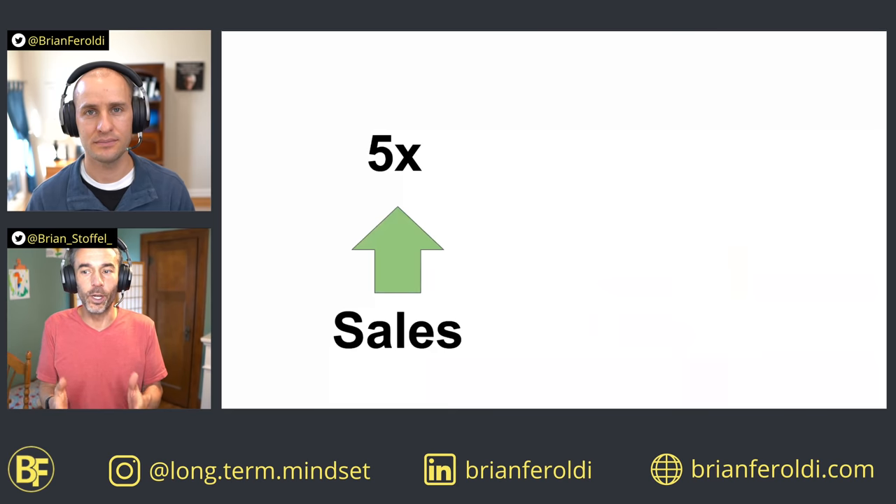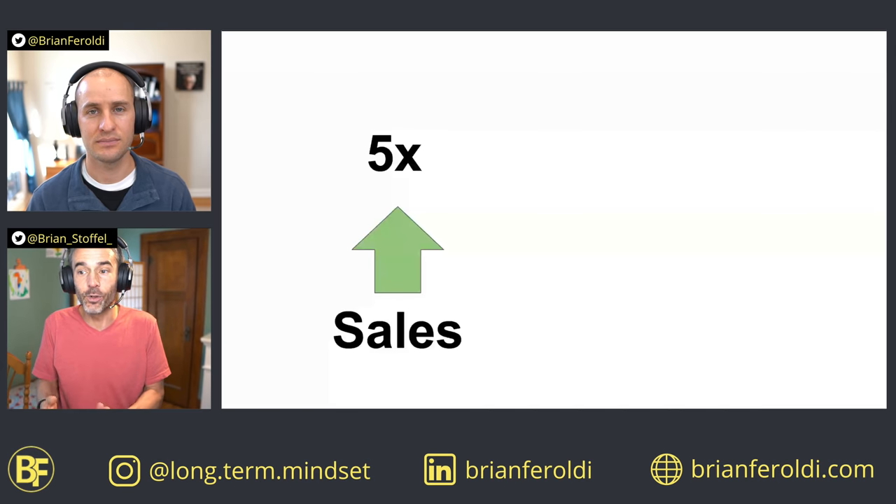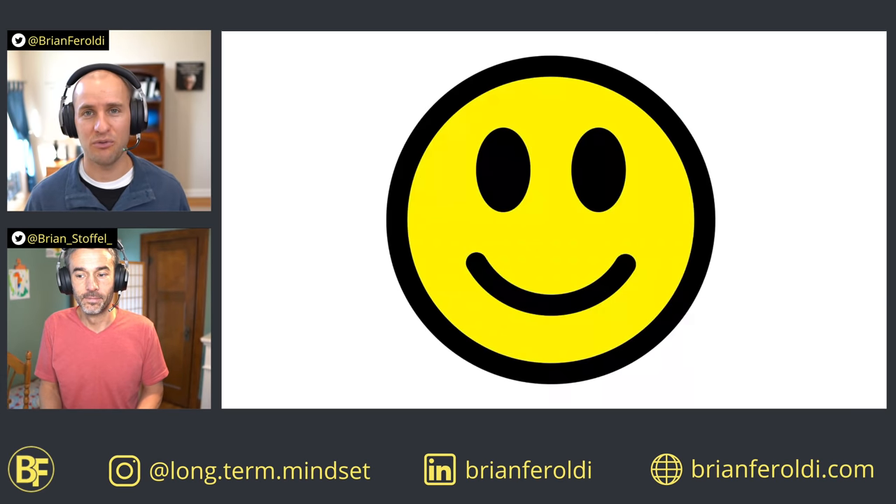To really drive this point home: our sales increased 5x, but because of operating leverage and economies of scale, our profits increased much faster — nine and a half times. That's operating leverage, and you can see how powerful this principle can be for investors and businesses.